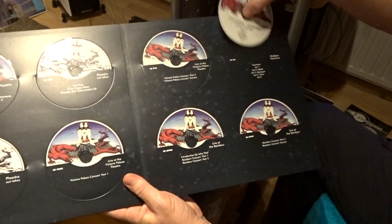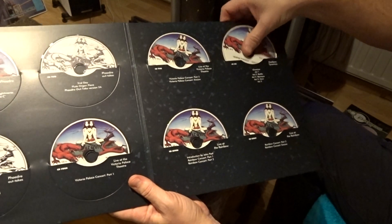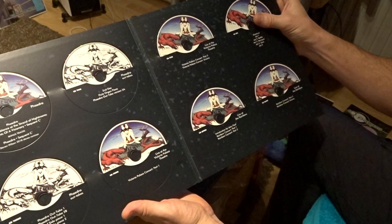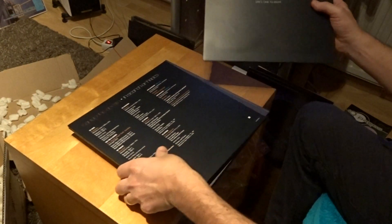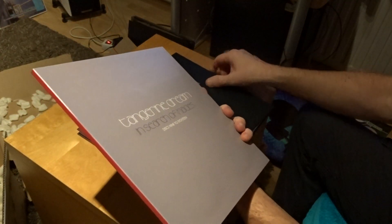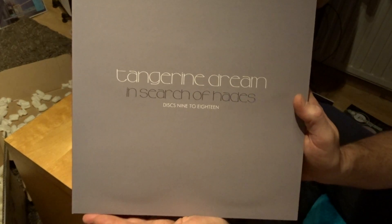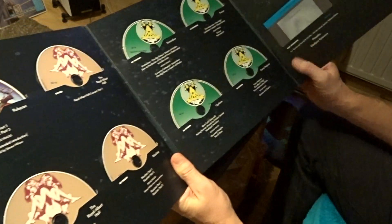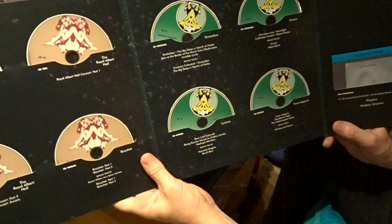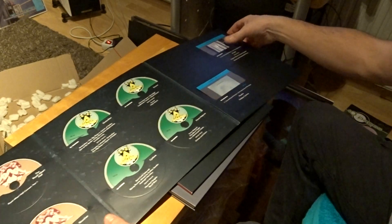It has the old version label - so it's the Virgin years of course - with live recordings, studio recordings, and outtakes. Very nice. This is the second box with discs 9 to 18. This is a triple fold because there are 8 CDs in here. You have the green label, the brown label, and here are the 2 Blu-rays.